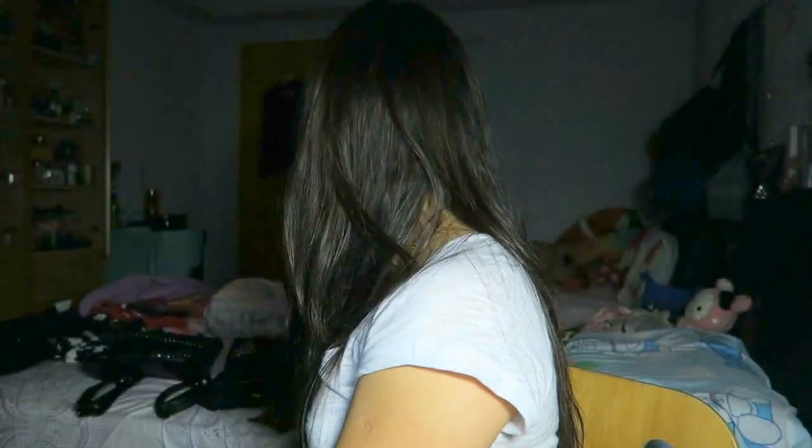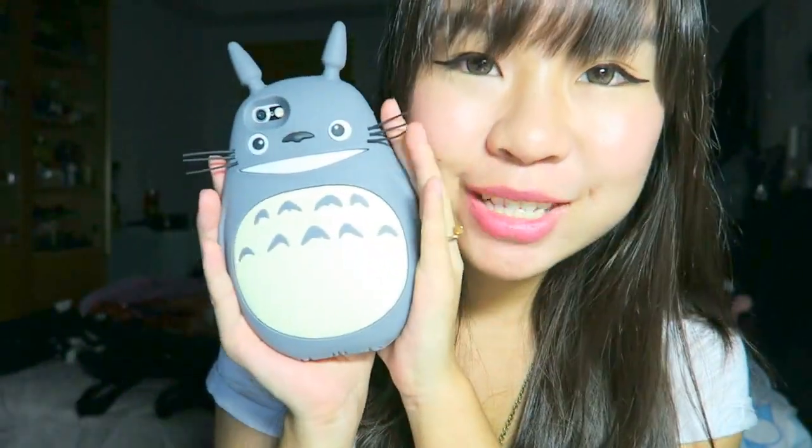I recently got a new phone so I needed phone cases. Look at this Totoro phone case — I had been searching for one for my old iPhone 5, but my phone was stolen, so now I got a new phone and needed to get this. It's quite large and about seven to eight dollars, probably because of the size and weight, but I like it.